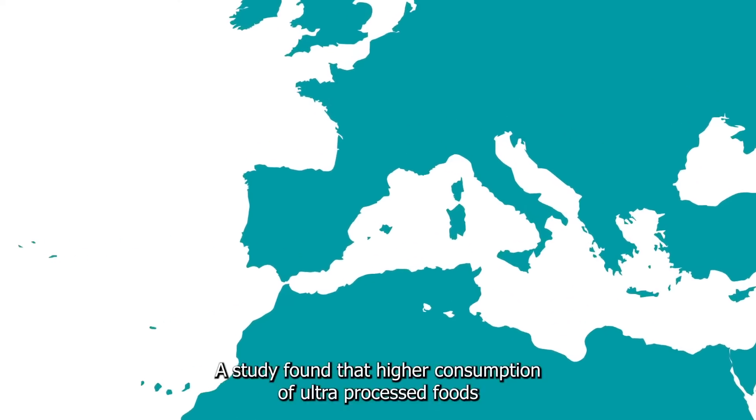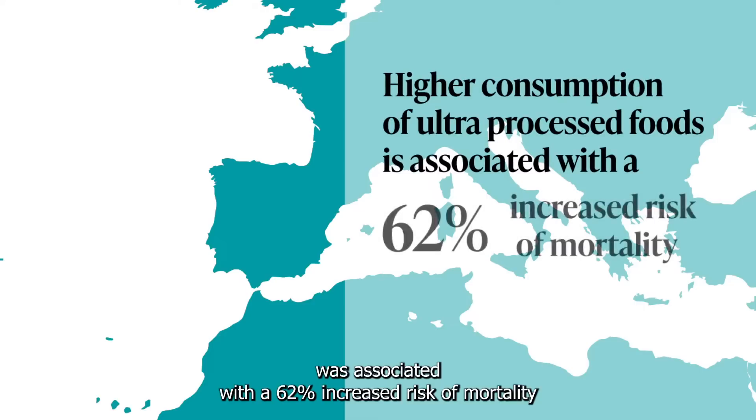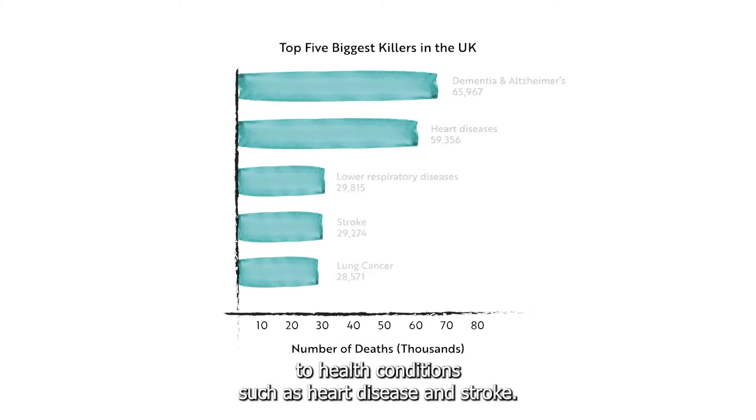A study found that higher consumption of ultra-processed foods was associated with a 62% increased risk of mortality. In addition to this, ultra-processed foods have also been linked to health conditions such as heart disease and stroke.